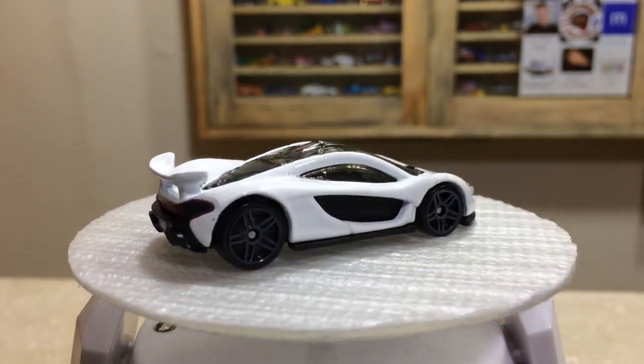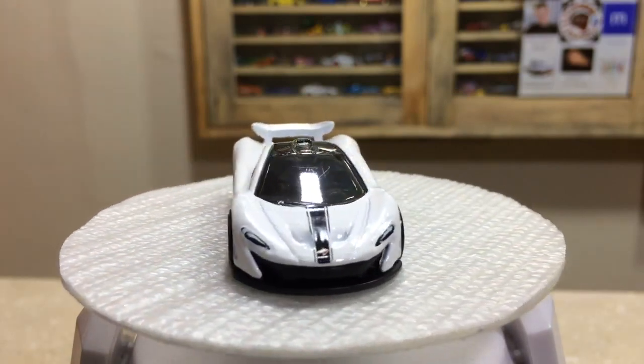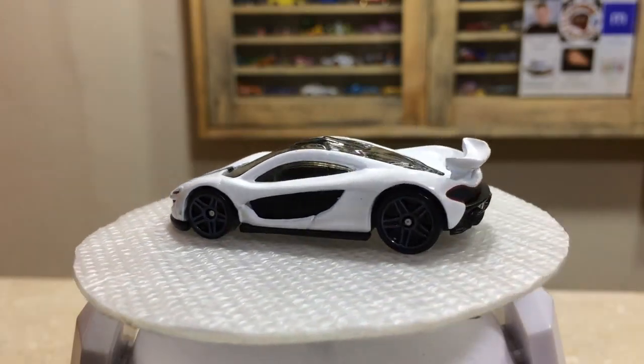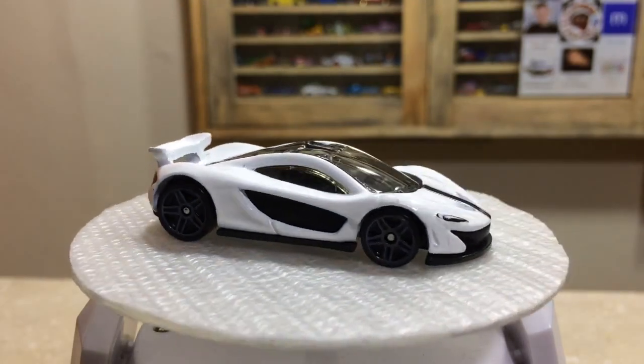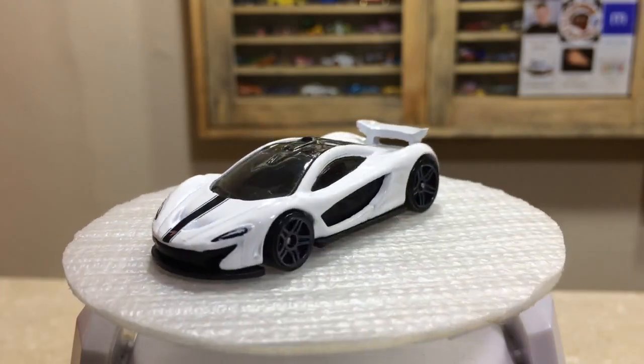Our pretty McLaren P1 is here in white color and some cool finishings you can see. Cool selection of the wheels, rear wing, and the nice finishing of the doors, front bumper, headlights — great details everywhere.